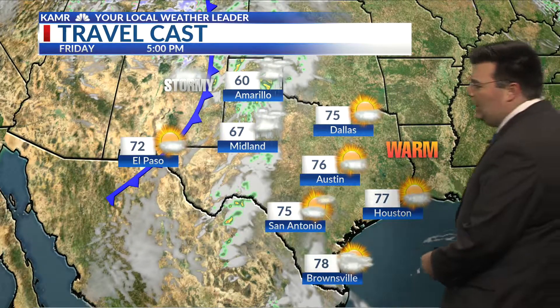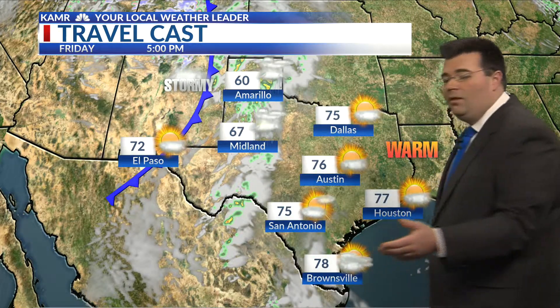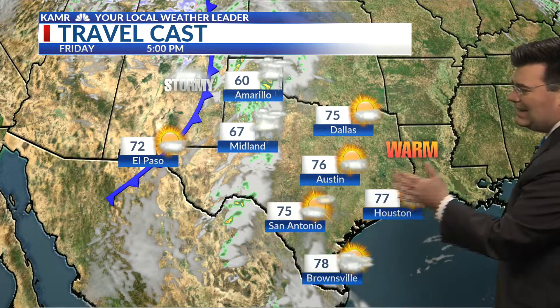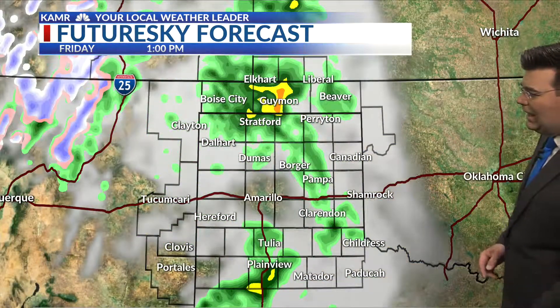Looking at our travel forecast, we have a cold front coming in from the west that will help increase the chance for some stronger storms later on tonight. Thunderstorms for the afternoon are stretching all the way down towards the Big Bend area. Highs ahead of that system are in the 70s and even the 80s, with 73 for the high today down around Brownsville and Houston.